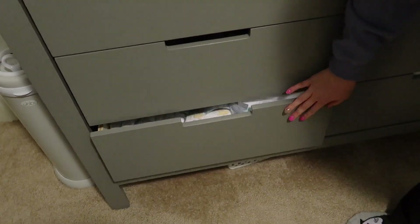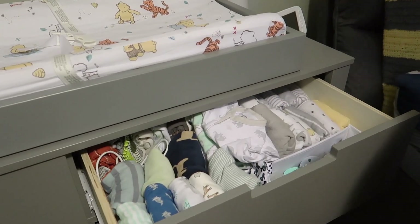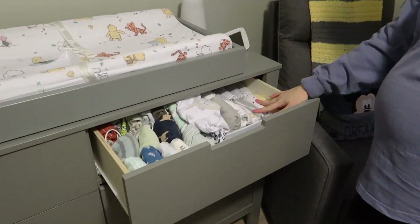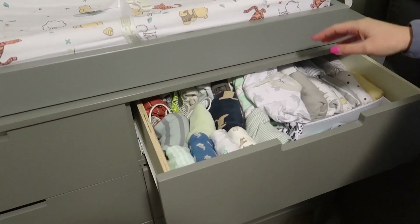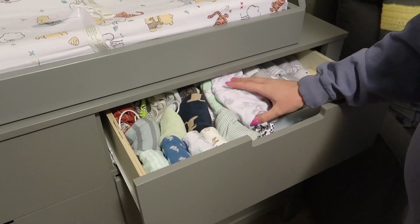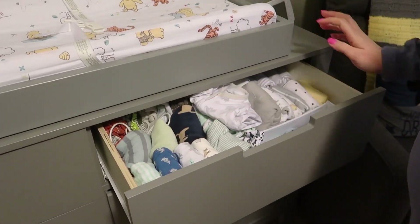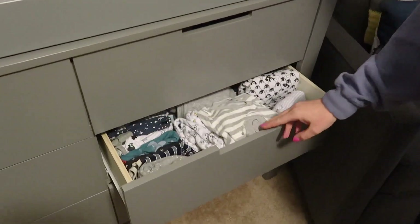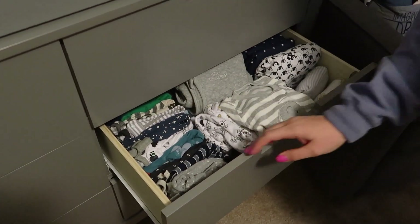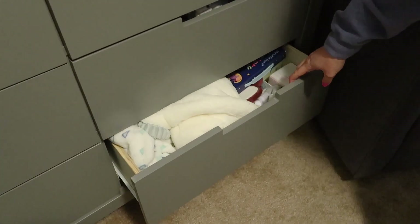Down here we have plain white onesies, some swaddles, and more bibs — we have a lot of bibs for him. Up here we have stuff we'll need to access from his chair: burp cloths, receiving blankets, pajamas, and swaddles. We're really going to go with zipper and velcro swaddles — they're just easier. Then pacifiers, sleep sacks, older-sized pajamas, and extra receiving blankets.